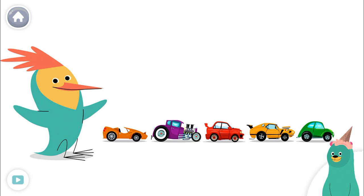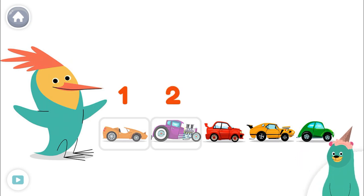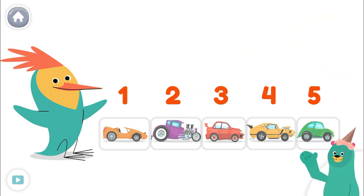Let's count all of Peck's race cars! 1, 2, 3, 4, 5! Good job! Let's continue counting!